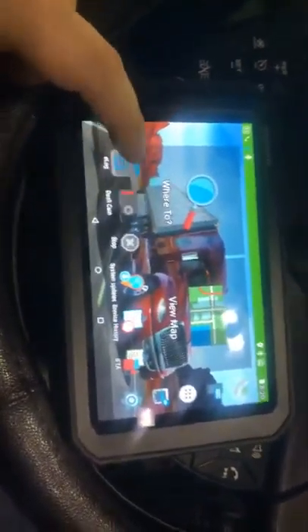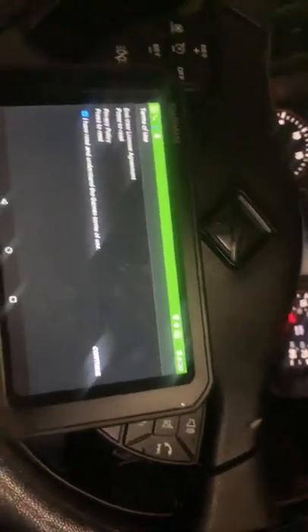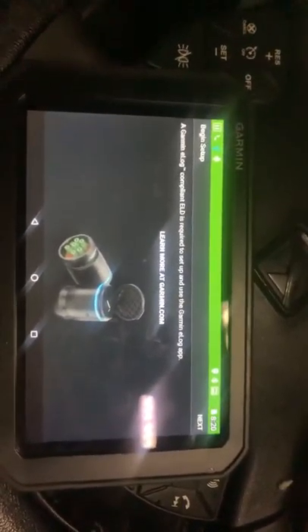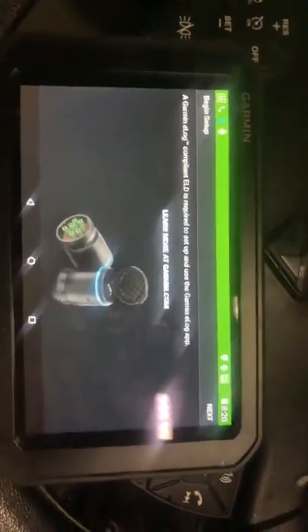There is also an e-log on here for owner-operators who run their logs. This thing will do an e-log, but as you can see you have to have a subscription to set it up. I don't currently have this.